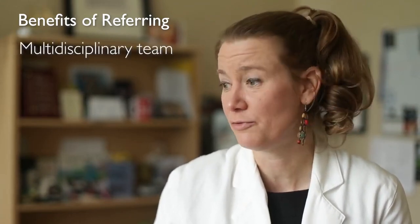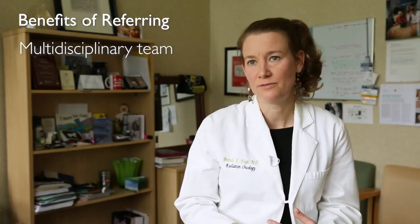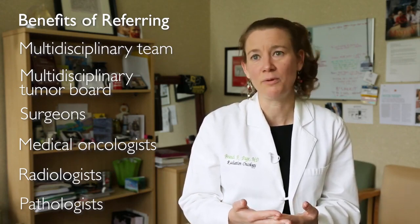When a patient is referred to Johns Hopkins, they're not just referred to one person — they're getting everyone behind the scenes. They're getting the collaborative physicians. I try to have my patients' cases presented at our multidisciplinary tumor board to get opinions from multiple surgeons, medical oncologists, radiologists, and pathologists. These pieces of input from providers in different disciplines at Hopkins can really make a difference in giving the best care possible.